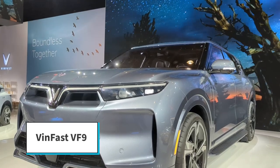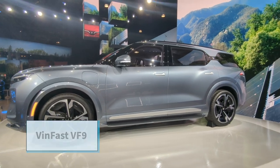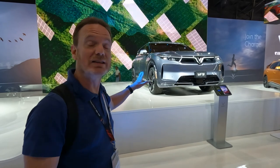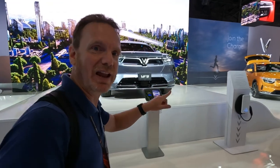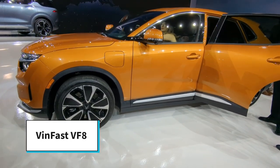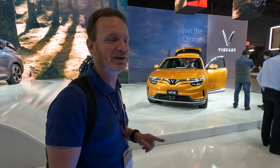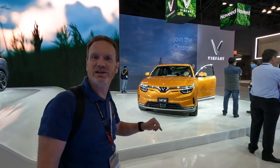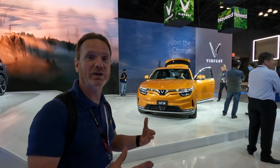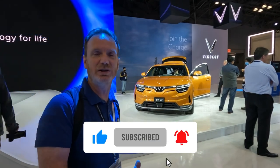Here's the VinFast VF9 — this is one of two vehicles they announced will be built in their new North Carolina factory, though they'll initially be building them in Vietnam and bringing them to the US. This is the larger seven-passenger model. Down here is the VF8, which we got to ride in yesterday — very nice inside, well built for a pre-production vehicle. It doesn't have a driver's screen but has a heads-up display that compensates. We spoke to Sanjay about cool tech features including voice commands. Very excited to see VinFast enter the US market.